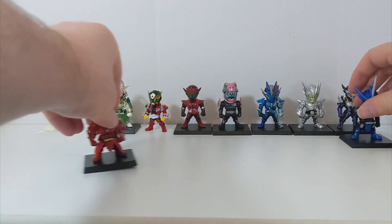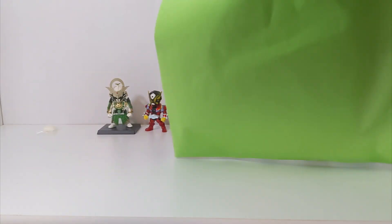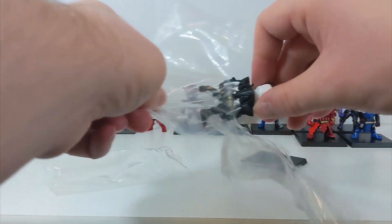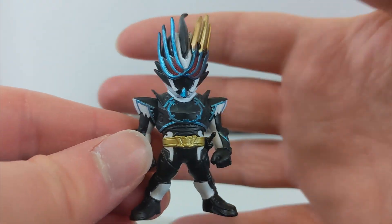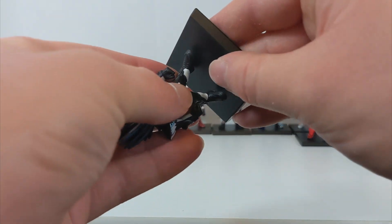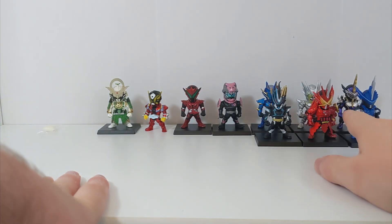We're continuing to grow the little line - just going to create a whole army of figures. Next up we have Kamen Rider Durandal from Saber. I got a lot of Saber figures it seems. I adore the Durandal suit - it's one of my favorite Reiwa era suits - and it looks really good here. I'm glad to finally have some representation of it in my collection. That's the fourth or fifth Saber figure today.